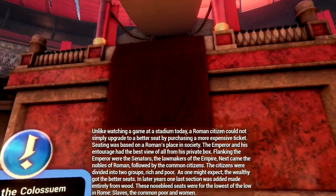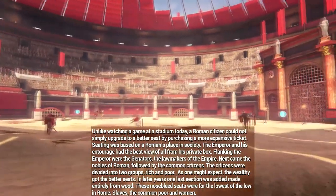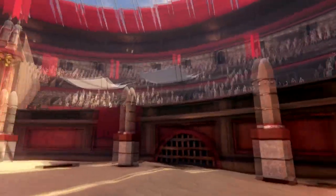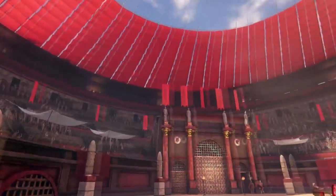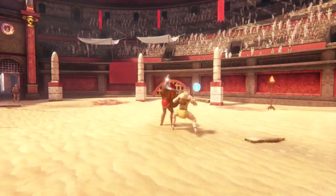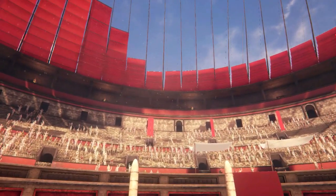Unlike watching a game at a stadium today, a Roman citizen could not simply upgrade to a better seat by purchasing a more expensive ticket. Seating was based on a Roman's place in society. The emperor and his entourage had the best view from his private box. Flanking the emperor were the senators, the lawmakers of the empire. Next came the nobles of Rome, followed by common citizens, divided into two groups — rich and poor. The wealthy got the better seats. In later years, one last section was added made entirely from wood. These nosebleed seats were for the lowest of Rome: slaves, the common poor, and women.